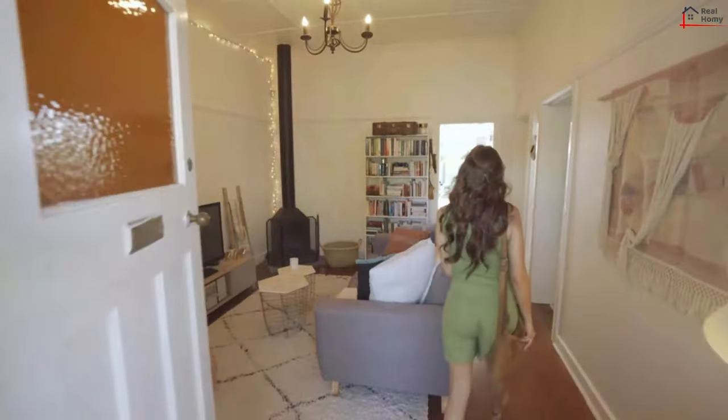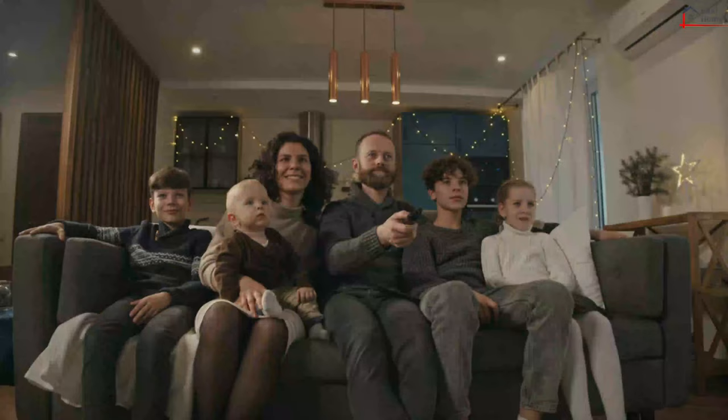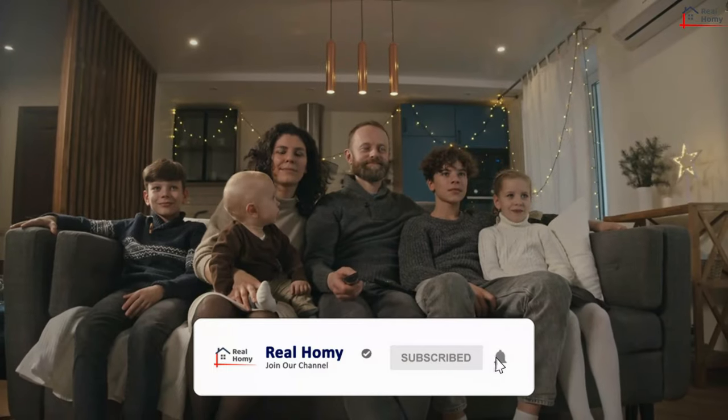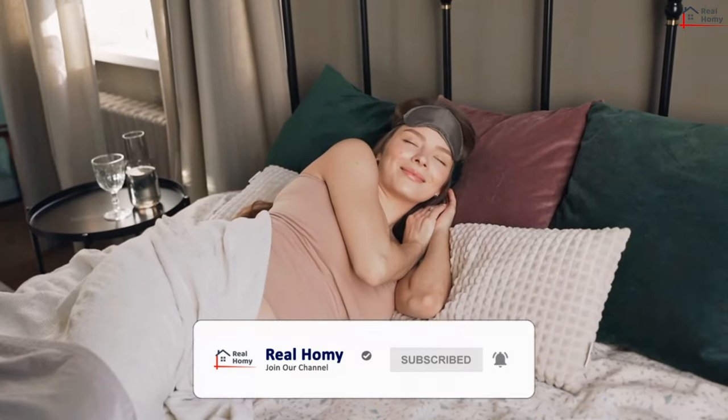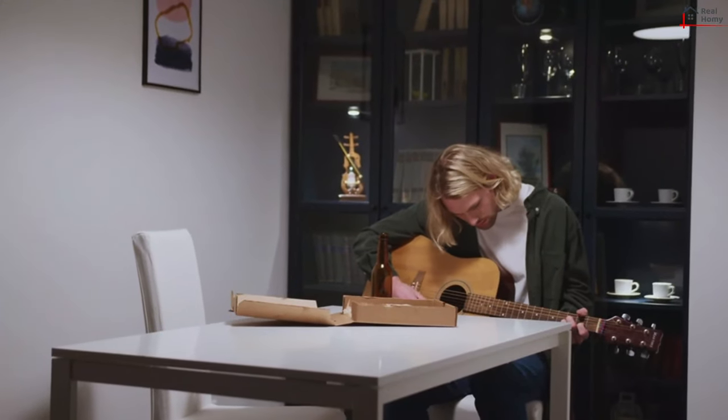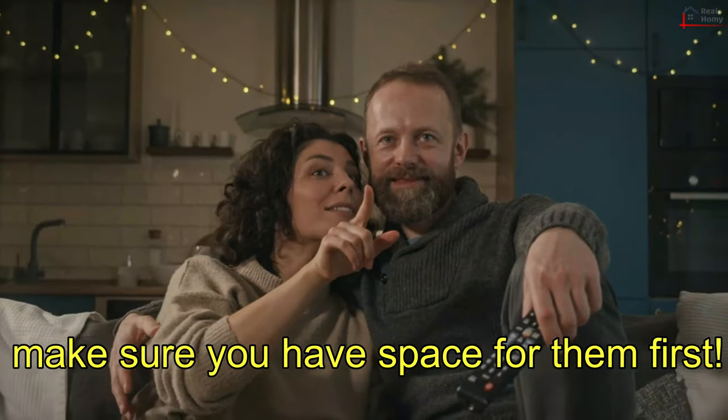Room for Guests. One of the perks of having your own home is the scope for having friends and family over. Is there a good living room, dining room, or large kitchen? If you're looking forward to entertaining guests, make sure you have space for them first.